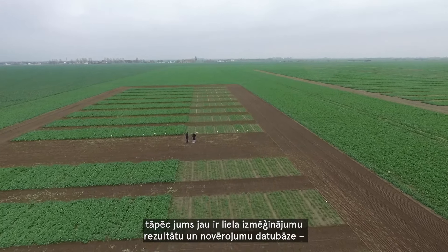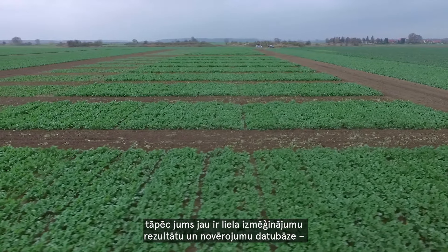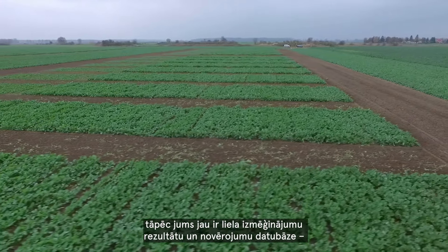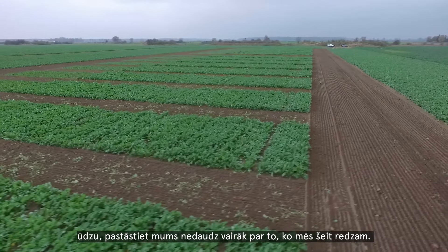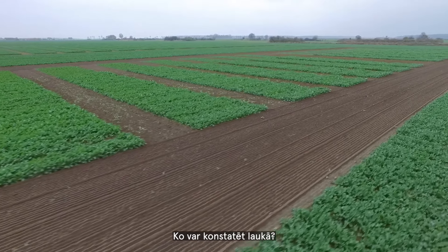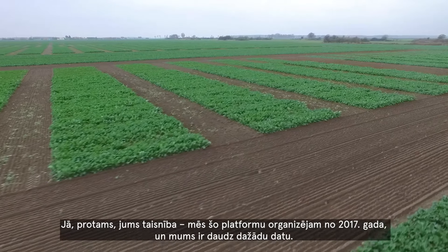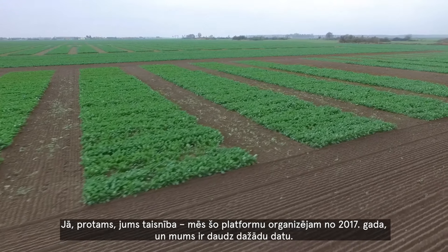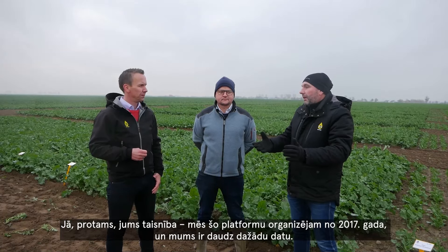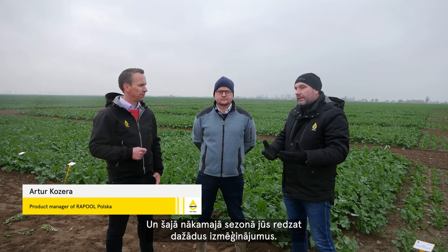We're here to discuss this very interesting trial platform for nitrogen efficiency. Artur, you have organized this platform already since 2017, so you have a big database of trial results and observations. Please explain a little bit more about what we see here and what we can find in the field.